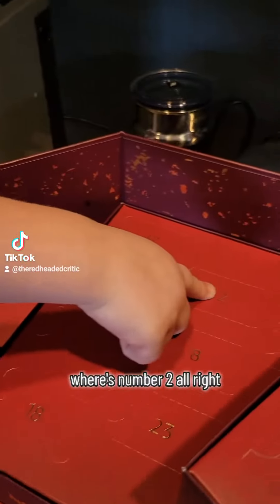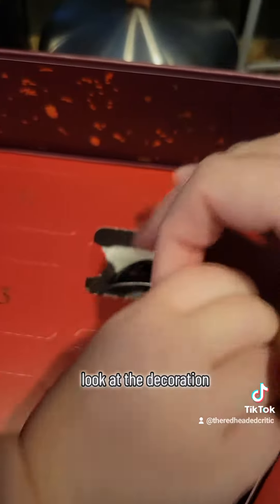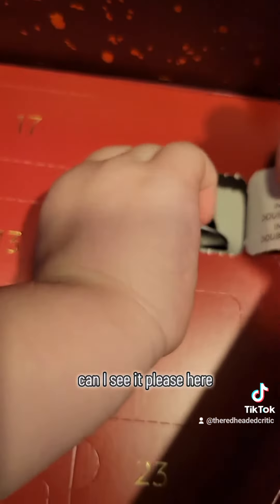Where's number 2? All right. Geez Louise. Let me see what it is. Look at the decorations! It's a double espresso. I know what I'm gonna do with this. Can I see it, please?